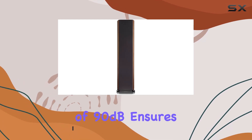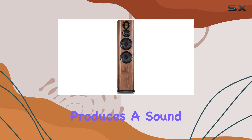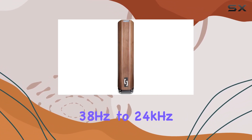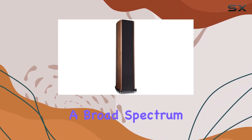The sensitivity of 90 dB ensures that even with moderate amplification, this speaker produces a sound that fills the room with clarity. Ranging from 38 Hz to 24 kHz, the frequency response impressively captures the nuances of your audio across a broad spectrum.